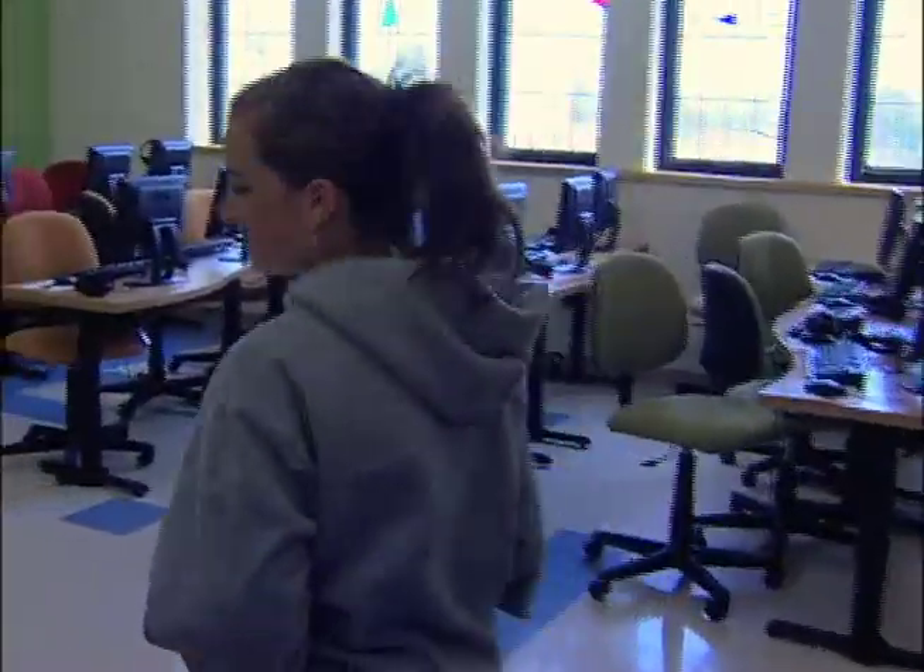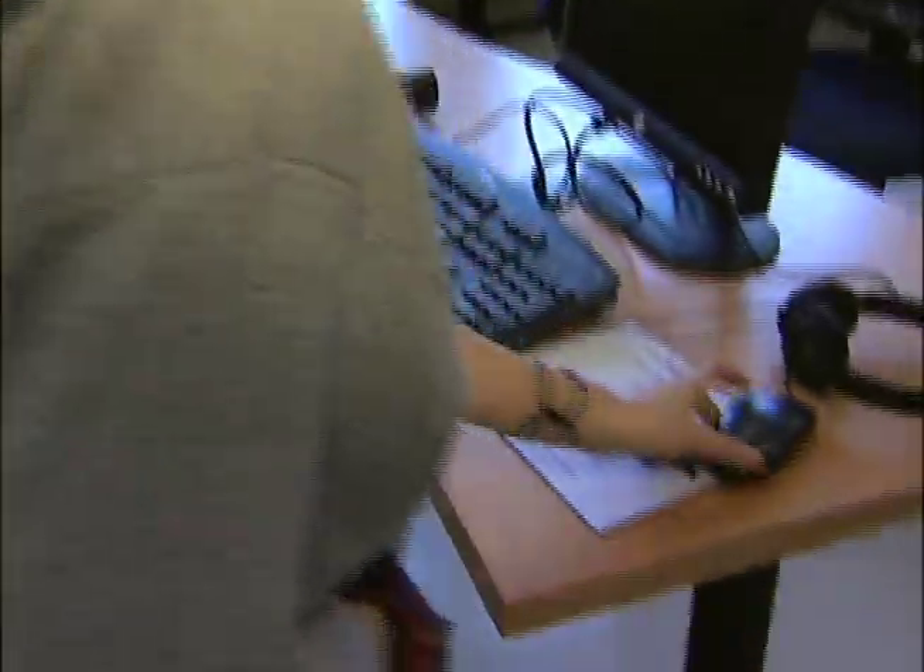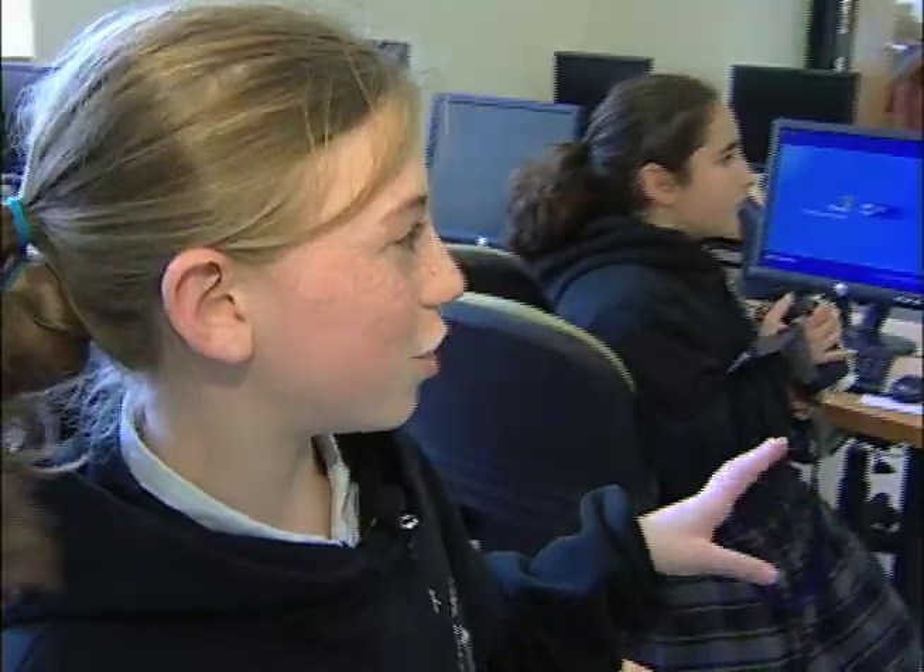This is our new computer lab, and it has state-of-the-art computers. Sometimes we learn typing. Sometimes we work with PowerPoint. These are the mouse pads — they're from our new school.